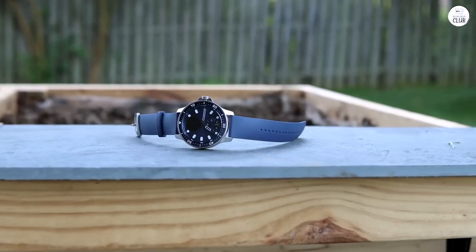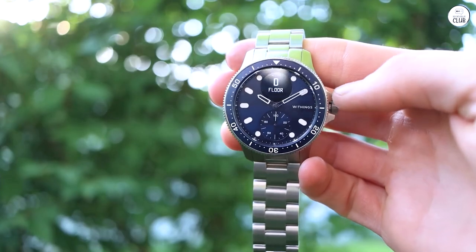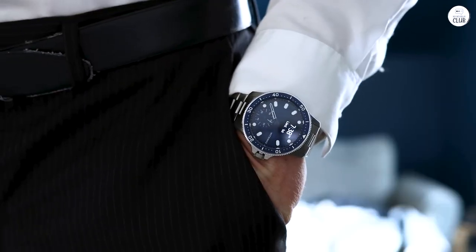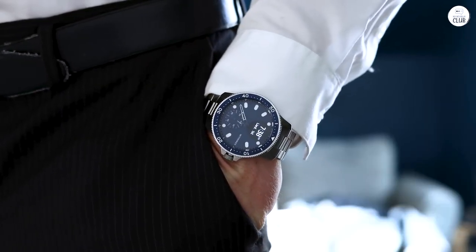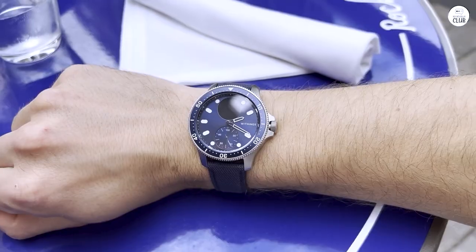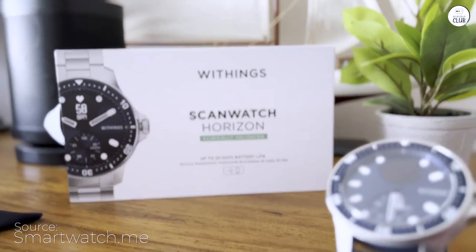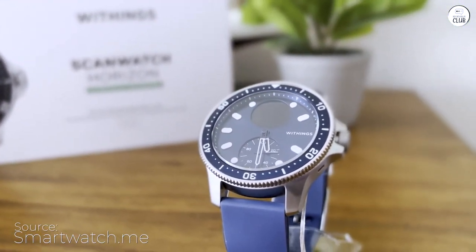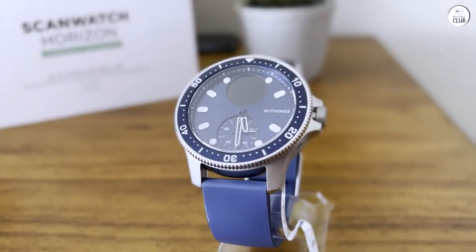I used to be heavily into smartwatches from the get-go — I even snagged the original Gear the day it hit the shelves. However, in the last three years, I've grown weary of the abysmal battery life and stopped using them for their smart features, especially since they never looked great. The accompanying app is quite sleek and functions smoothly, and it feels comfortable to wear — not too heavy on the wrist.